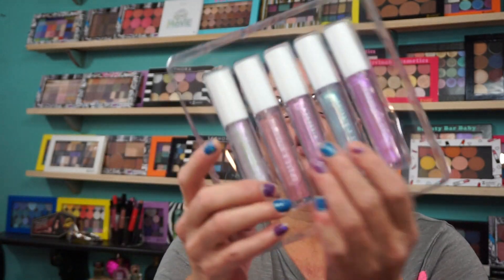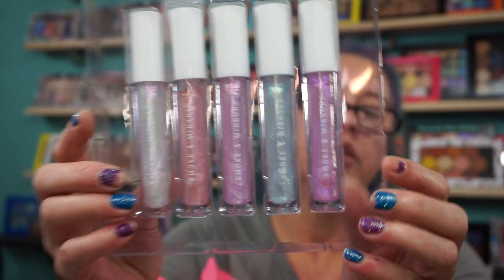They're all on one display, so this is the box here and inside are some lip toppers. That must be the new thing — lip toppers — because I have a few from other brands. Or they're just saying it's iridescent lip gloss, but it could be a lip topper or lip gloss.